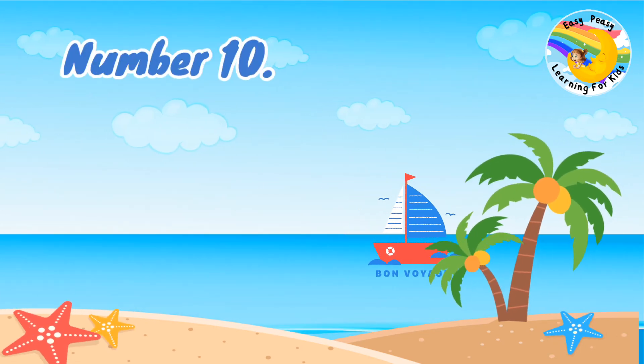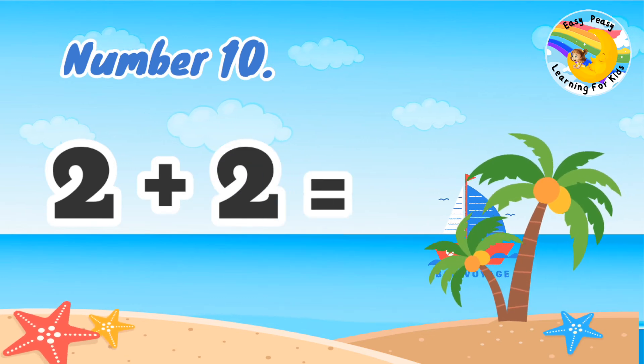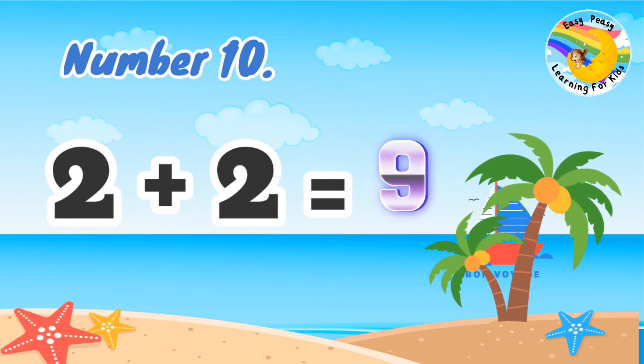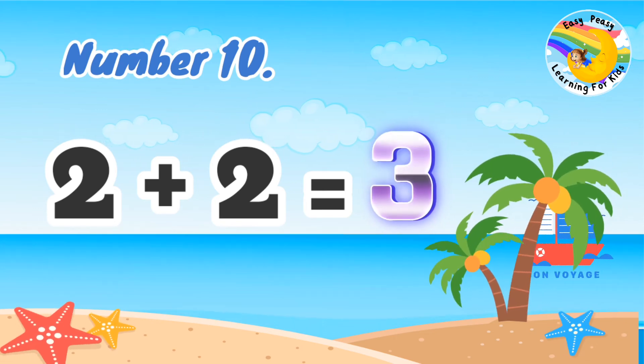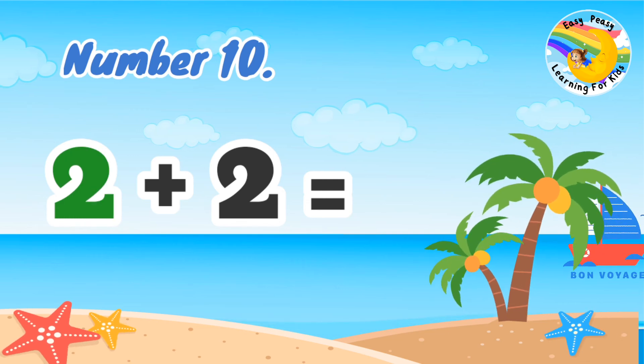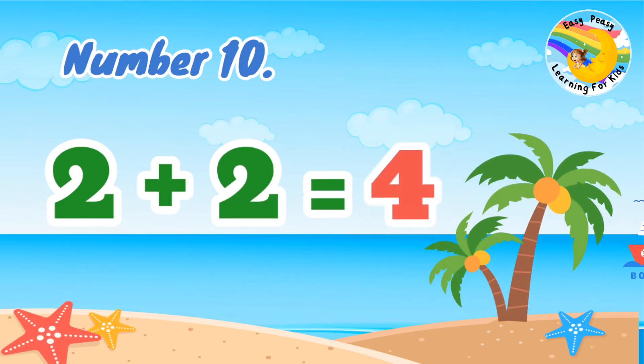Number 10: 2 plus 2 equal. 2 plus 2 equal 4.